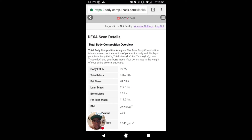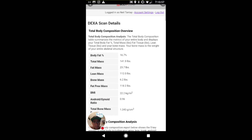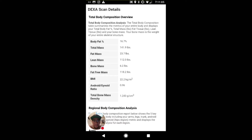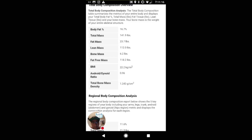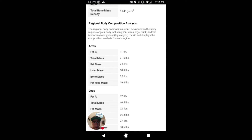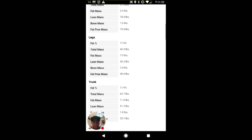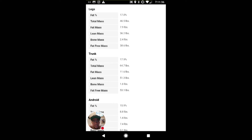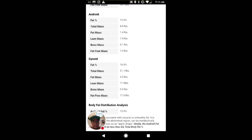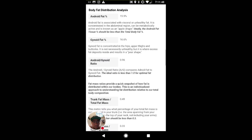Hey, what's up everybody? So this is my DEXA scan results from yesterday. I'm currently at 16.7% body fat. My total mass is at 141.9 pounds. My fat mass is 23.7 pounds. My lean mass is 112. Bone is at 6.2%. Fat-free mass is 118. BMI is 22.2 kilograms. And as you can see, they break it down into regions of my body. My arms is where I hold the least amount of fat at 11.6%. My legs is at 17%. My trunk, which is my shoulder area, is at 17.9%. My android and gynoid, which is the stomach and hips area, are at 15.9% and 16.6%.